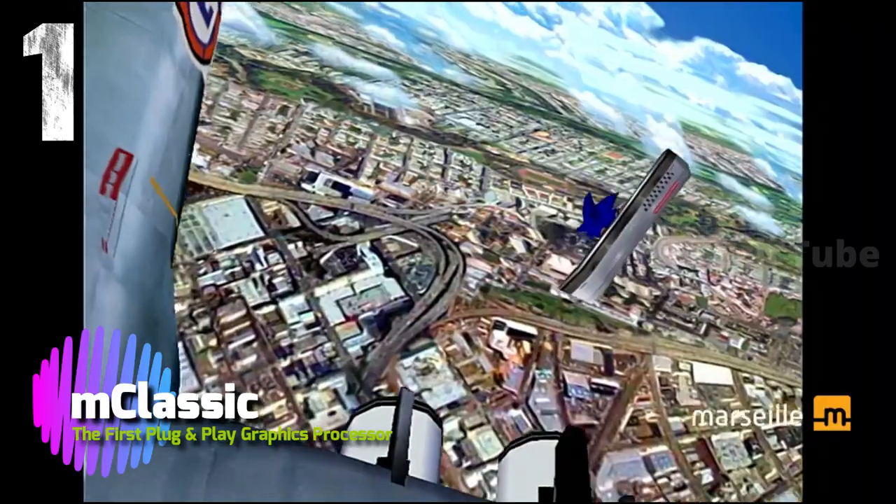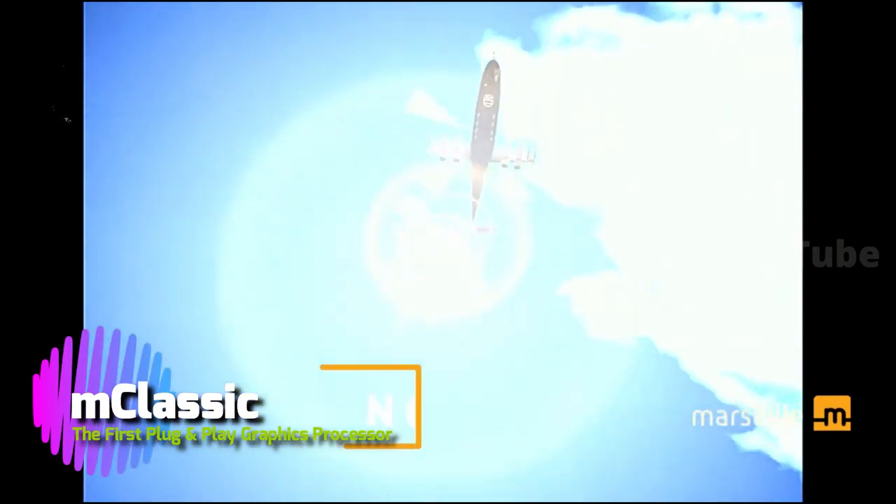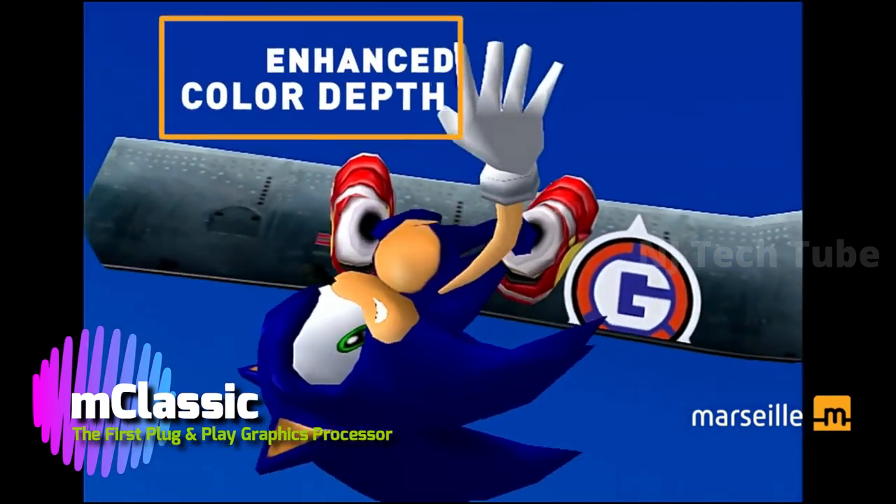From a tech geek standpoint, this is what we want in games. We want clear, awesome frame rates, good picture, deep colors — and damn, I mean on a Dreamcast!